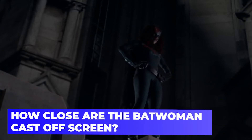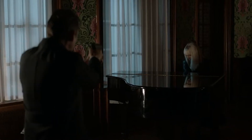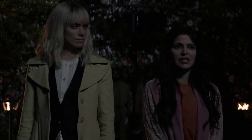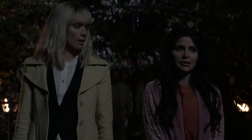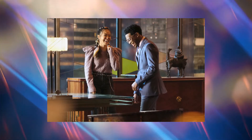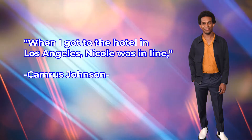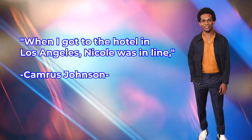How close are the Batwoman cast off-screen? The Batwoman cast appears to be destined for each other. Their careers were supposed to cross paths in a way that almost feels miraculous now, even before they brought their now-iconic DC Comics characters to life on The CW. Nicole Kang, who plays Mary Hamilton, and Camrys Johnson, who plays Luke Fox, had met in New York City prior to their careers colliding during the Batwoman audition process. When I got to the hotel in Los Angeles, Nicole was in line, Cam explained, while recalling his audition process.